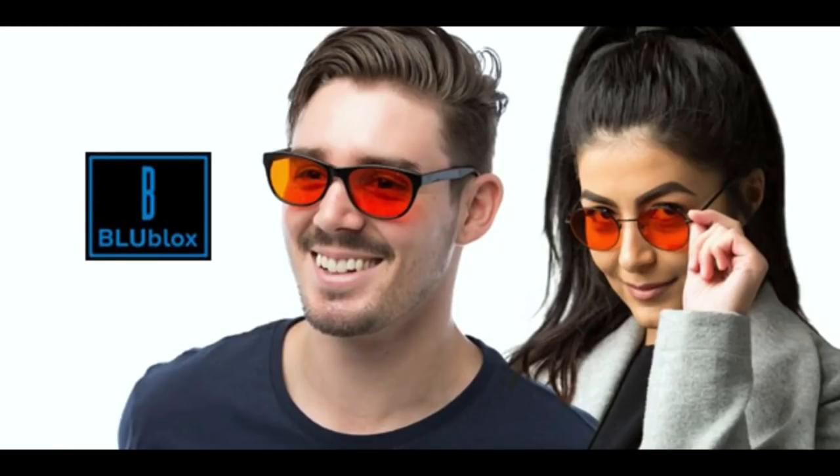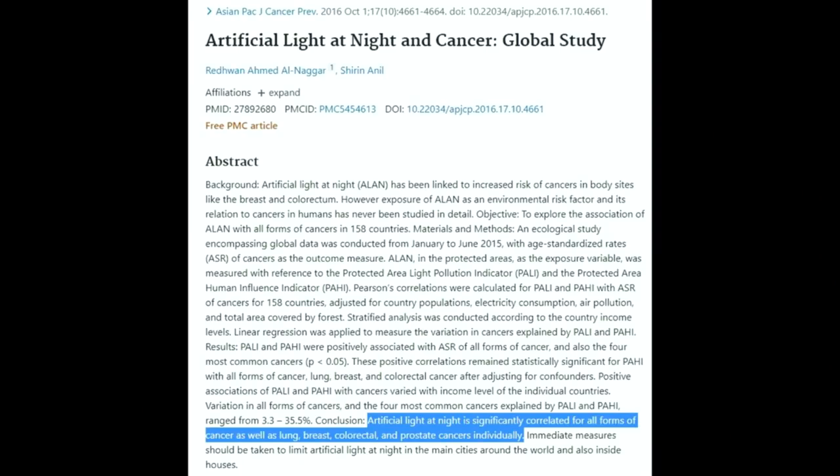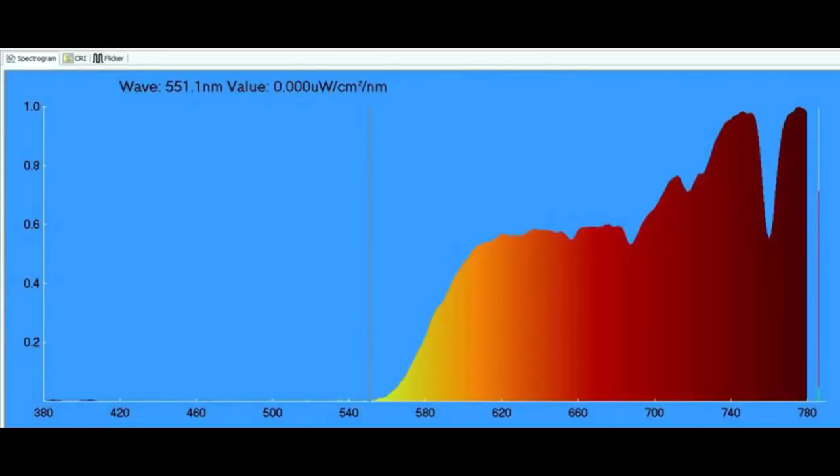This episode is brought to you by Blue Blocks, my favorite light and sleep optimization company. Artificial light at night exposure is associated with diabetes, obesity, heart disease, cancer and Alzheimer's. Blue Blocks provides the highest quality blue blocking glasses that filter out the specific wavelengths that have been shown to suppress melatonin in studies.